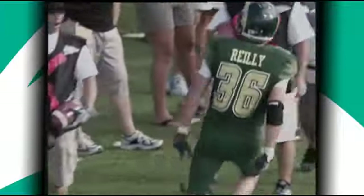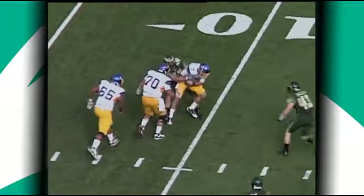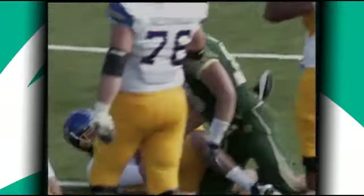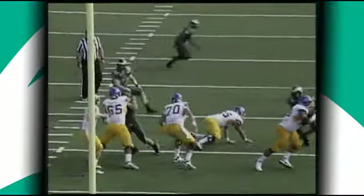That's Drew Riley, number three. First and 10 from their own 12. They look to pass on first down, now under pressure, and Faulkner will go down back at the 10-yard line.